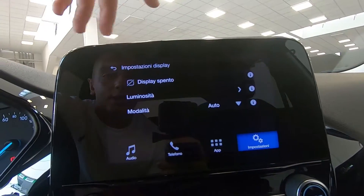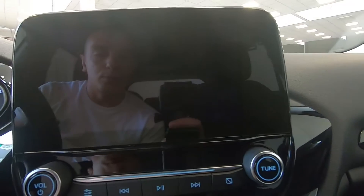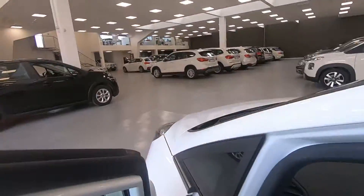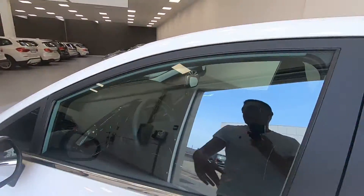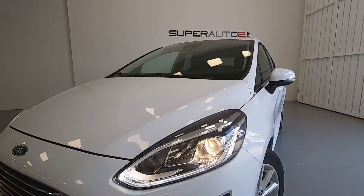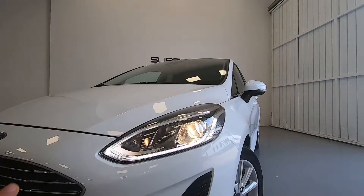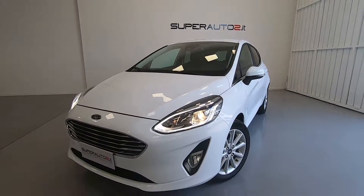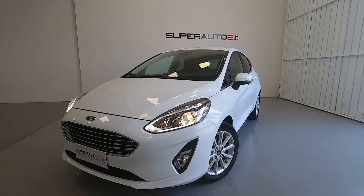Possiamo scegliere cosa visualizzare sul display o spegnerlo tramite questo pulsante. Come potete vedere, l'auto è davvero in ottime condizioni, molto bella e futuristica, in quanto prende ispirazione dagli ultimi modelli Ford — come si vede anche dalla parte anteriore con i fari a LED che coprono tutta la parte esterna del faro. L'auto è disponibile presso una delle nostre sedi; vi lasciamo qui sotto il link per ulteriori dettagli.